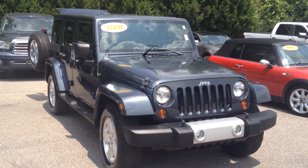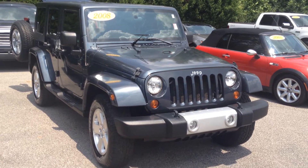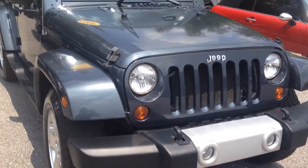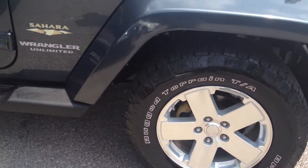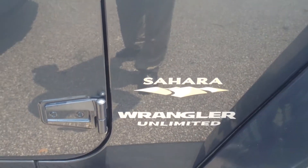This is an Unlimited model in a dark blue metallic. It's also a Sahara, and I'm going to walk around here and point out some of these features for you. You can see all the badging there for Sahara, Wrangler, and Unlimited.